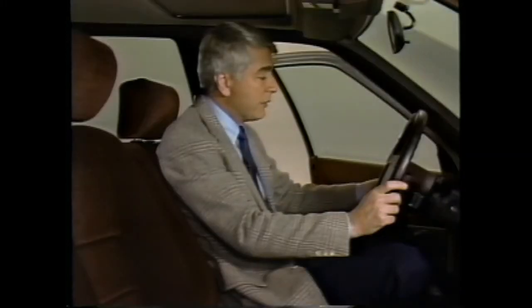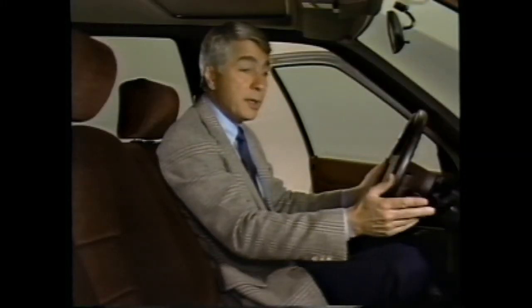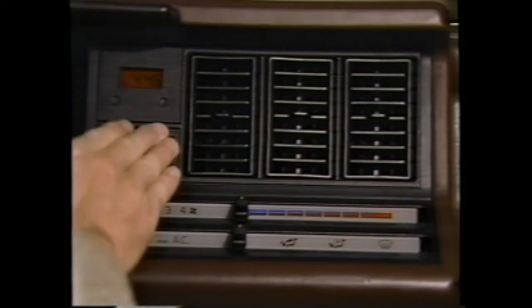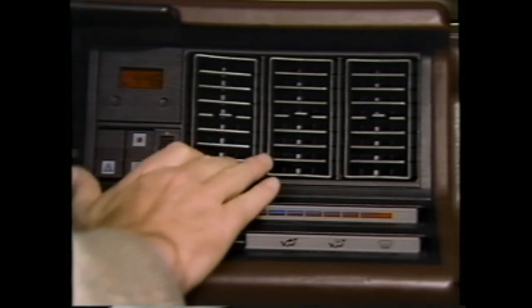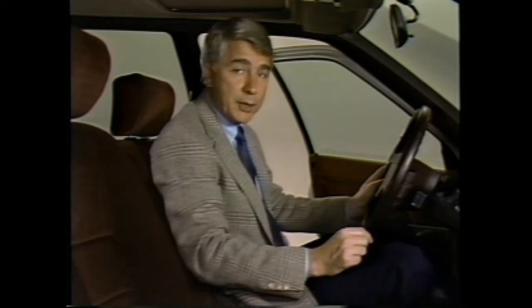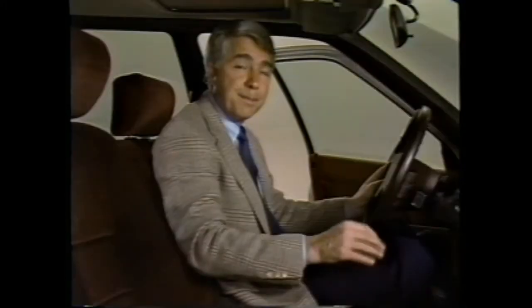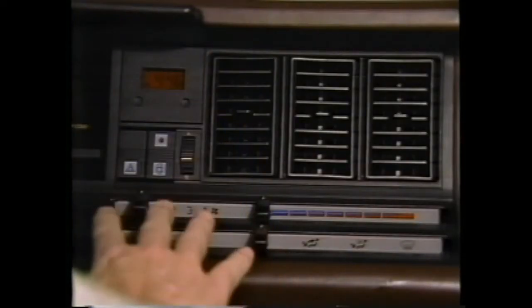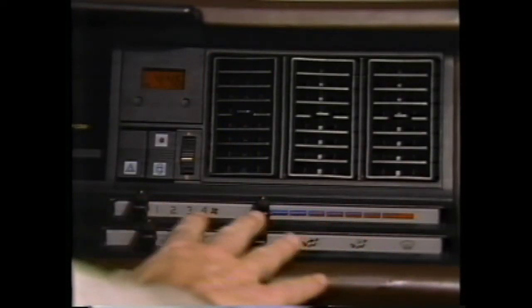At the extreme left of the dashboard, in the center, and at the extreme right are air vents, each equipped with an open/closed control and a direction control for individual comfort. In addition, there are defroster vents along the top of the dash at the base of the windshield, front floor vents located below the dash, and rear floor vents located at the rear of the center console. Heating, defogging, defrosting, fresh air ventilation, and optional air conditioning are all operated using four slider controls.